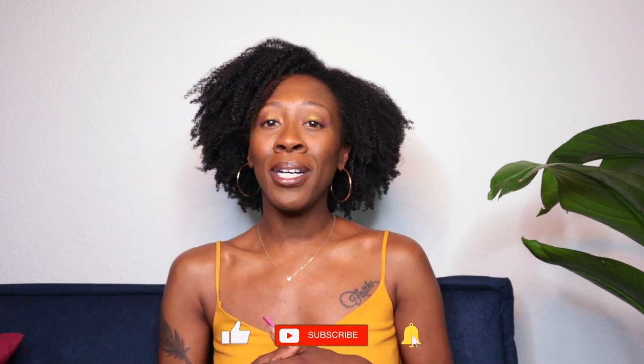Hey guys, today's video is all about my favorite leave-ins and cream stylers. I'm Farin, I do natural hair, skincare, and lifestyle videos. If you're a returning subscriber, thank you so much. Be sure that you have subscribed and hit the notification bell, as it lets YouTube know that you enjoy my content.